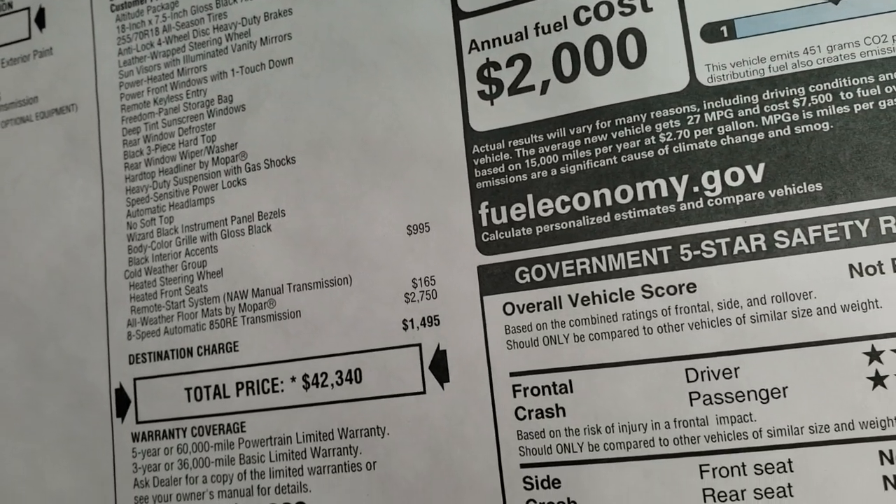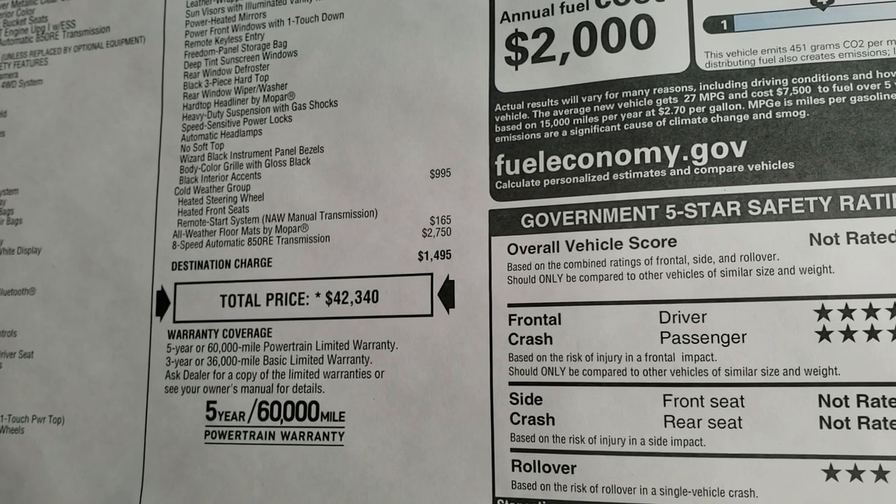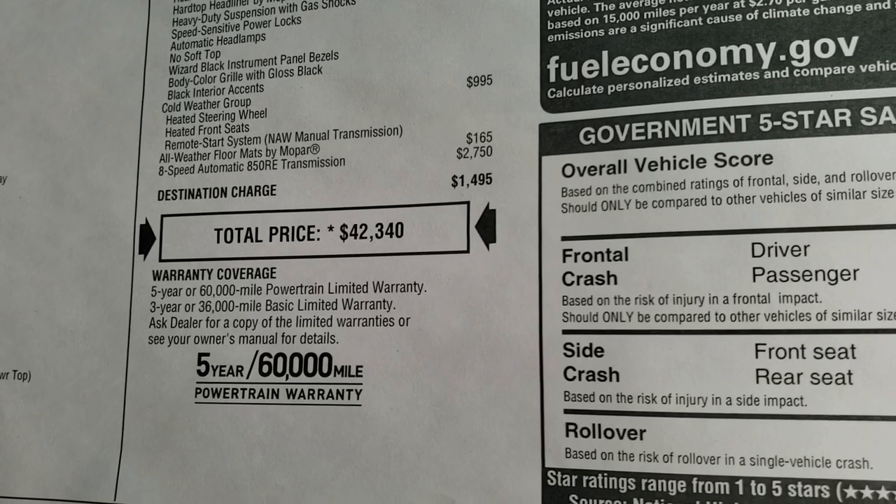This one does have the cold weather group, which gives you the heated seats and steering wheel, remote start. This one also has the all-weather floor mats and 8-speed automatic transmission, for an MSRP of $42,340.